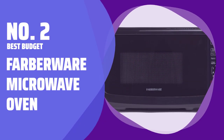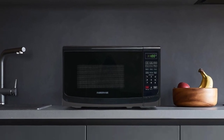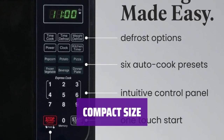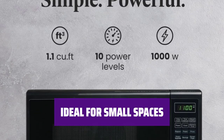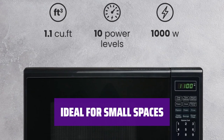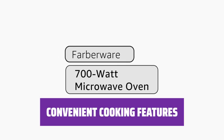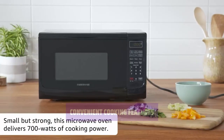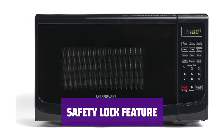Number 2. Best Budget. Farberware Microwave Oven. Looking for a truly cheap microwave? This model from Farberware has a simple design that won't break the bank. Standing at just 10 inches tall, this microwave won't take up too much space on your kitchen counter. Its small size makes it well-suited for smaller apartments or even dorm rooms, perfect for tight spaces. With a 12-inch opening to accommodate larger plates and six one-touch programs, you can quickly get your food cooking. The appliance also has a safety lock feature, making it useful for households with young children.